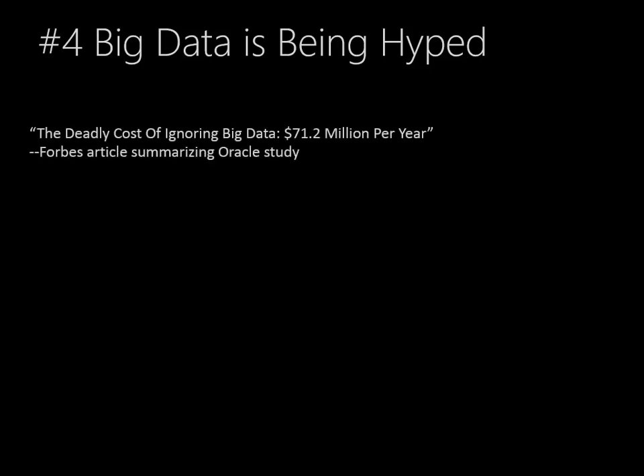There is a lot of hype in the press. For example, this Forbes article summarizing an Oracle study quoted Oracle as concluding that the deadly cost of ignoring big data is $71.2 million per year. This referred to the opportunity cost for a company that didn't use the technology — they would forgo this kind of revenue.